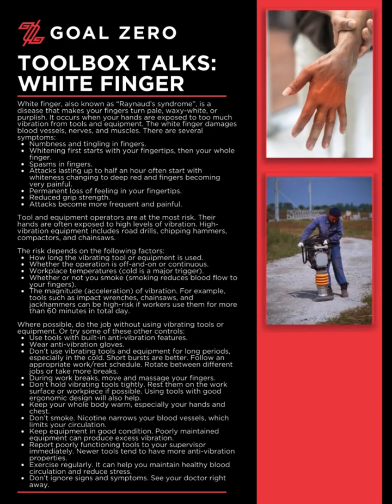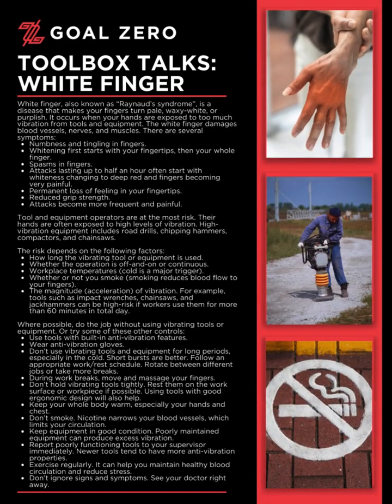Welcome to the Goal Zero Toolbox Talk series. Today's Toolbox Talk: White Finger.